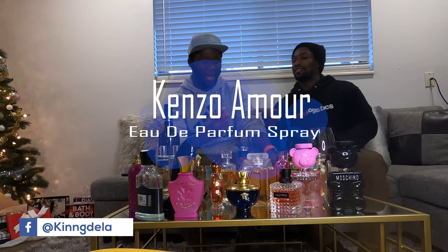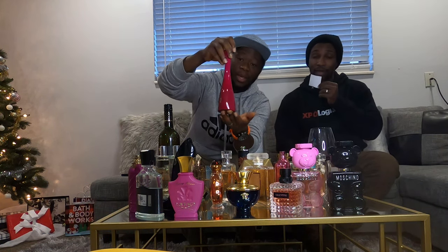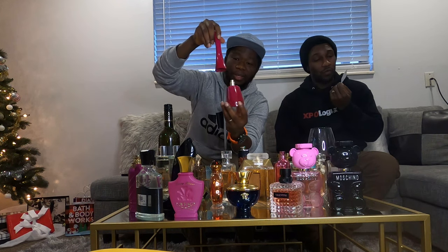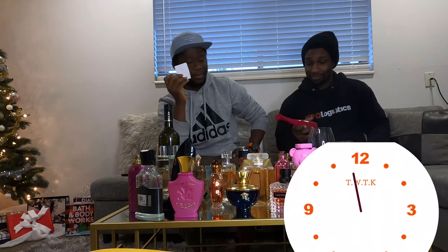This one is Kenzo — Kenzo Amour. Isn't that the Japanese fashion designer? Wow, oh wow — this is my top one. I'm putting it in my tabs. The bottle is beautiful and it's very flowery, no wonder the name is Kenzo Amour.